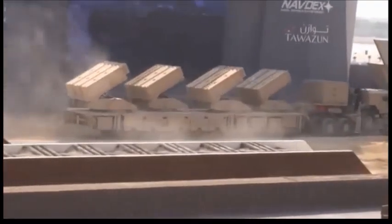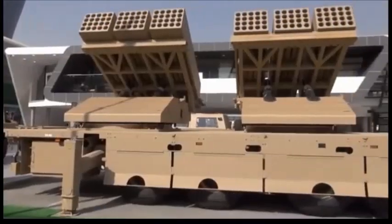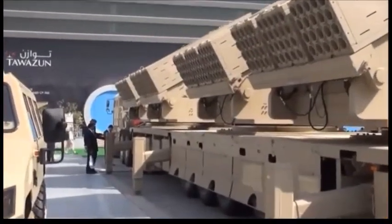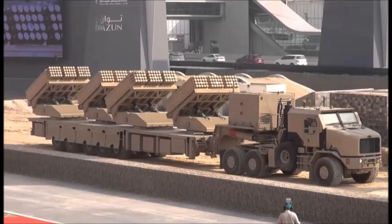The United Arab Emirates have received an undisclosed number of these artillery systems already. The Jobaria MLRS consists of an Oshkosh Global HET 6x6 Heavy Equipment Transporter, towing a 10-wheel semi-trailer with four power-operated rocket launchers. Each launcher has three pods with 20 rockets each.